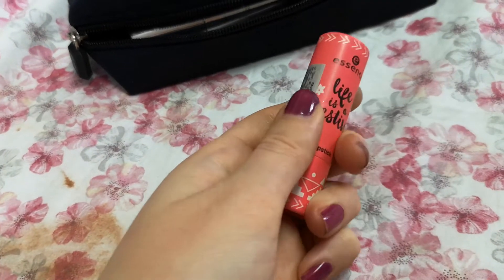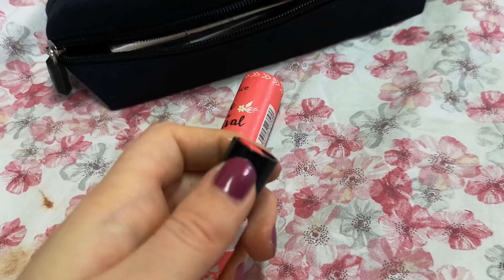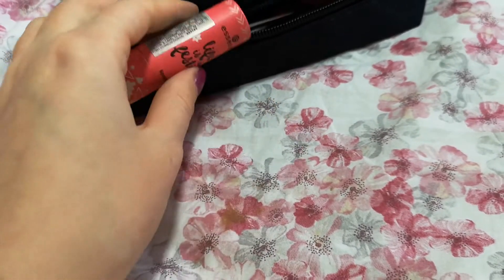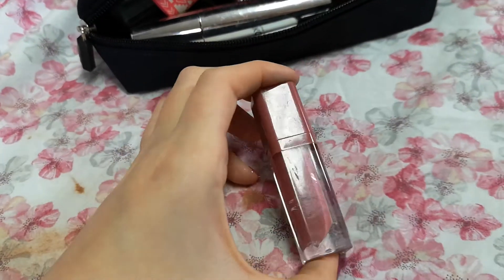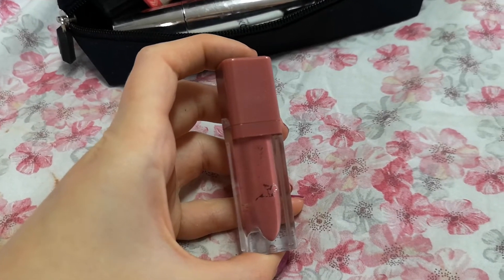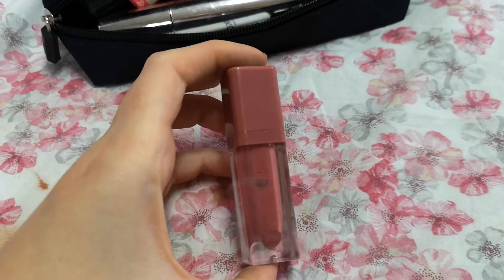Talking about blush — I have this Essence lipstick I haven't used much lately. It's a quite bright coral color and I thought maybe I'll use it as a blush. For my videos, if I'm filming, I'm going to use this Essence lip color — it's a liquid lipstick but glossy, like a very pigmented lip gloss. I'm going to use it next month for my videos.